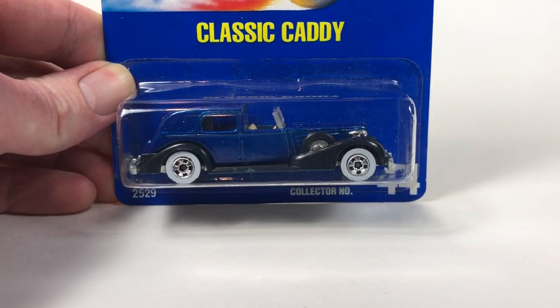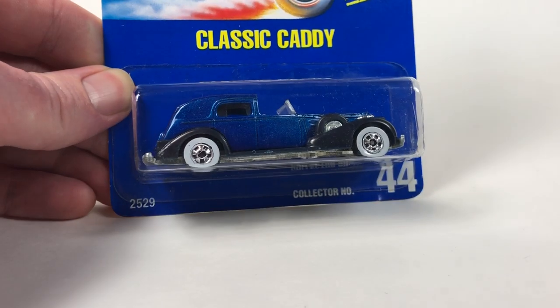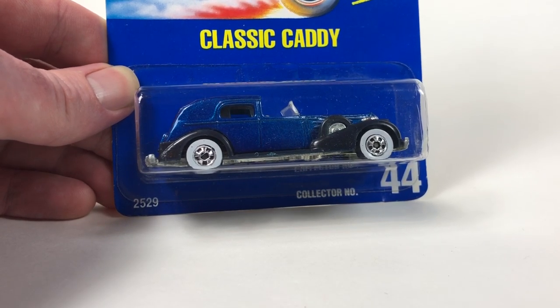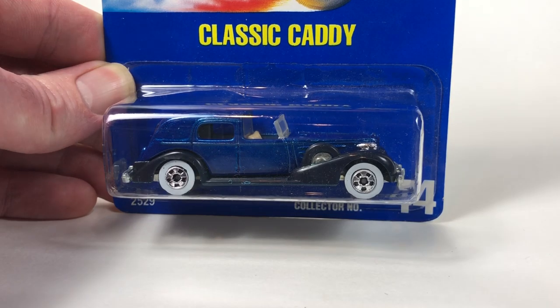Hello YouTube, it is Champion DJK coming at you again with another 10 Car Tuesday episode and today we've got Cadillac.